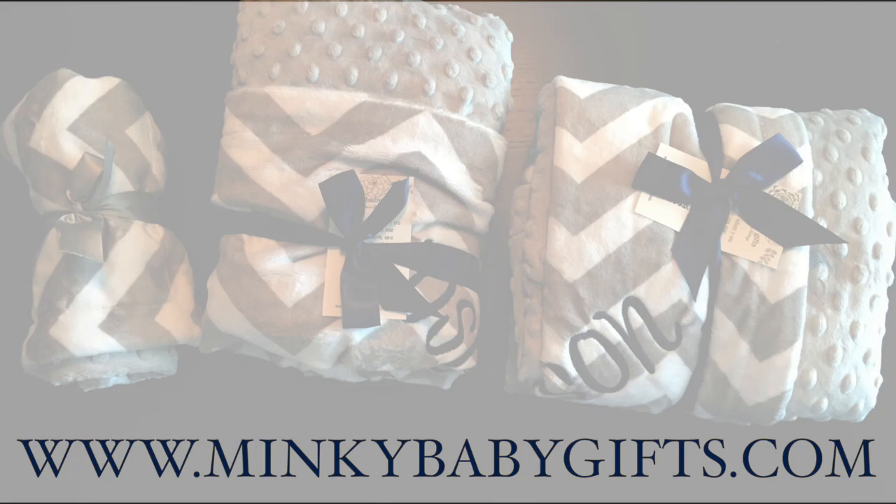Thank you for watching our blanket sizing video. We hope you found it helpful. If you have any questions, feel free to reach us through our website, www.minkeybabygifts.com.